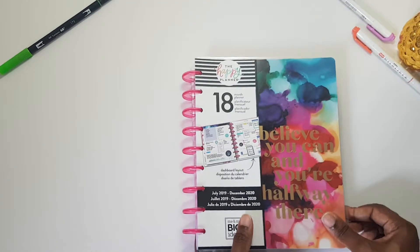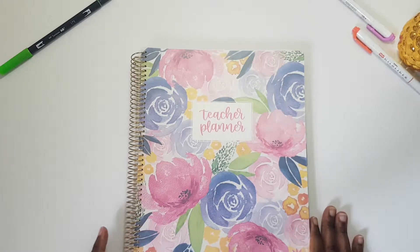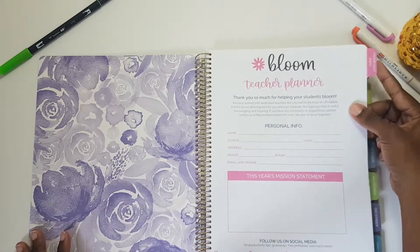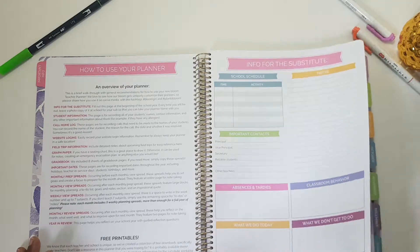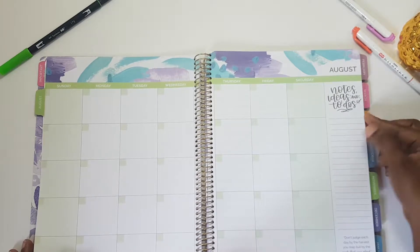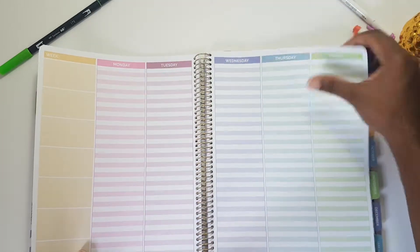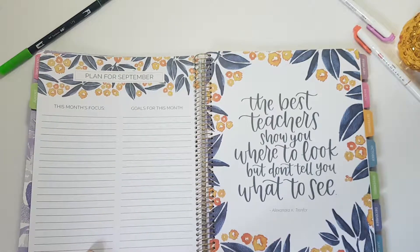I also got this teacher planner from Bloom Daily Planners. It's got pretty florals on the front. On the inside it has some nice tabs — important info, substitute, etc. You get a monthly calendar undated, some nice quotes, space for lesson planning, a couple pages for planning every week, and then a review page before it moves on to a new month.